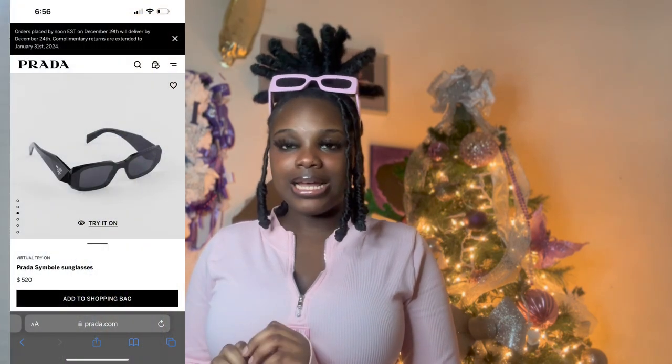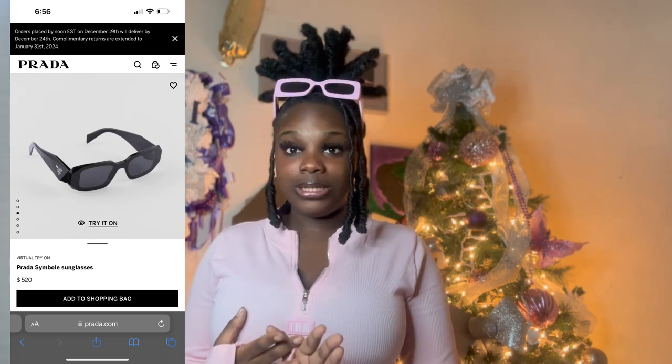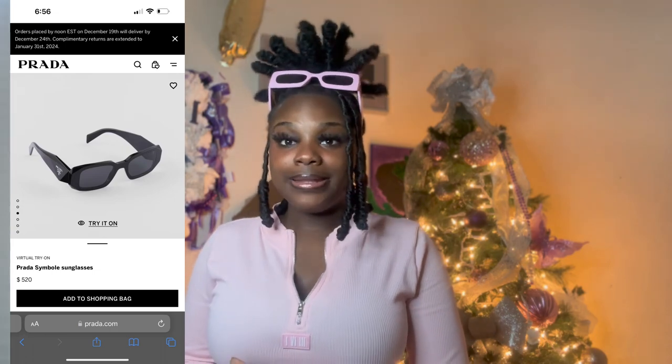Moving on to the next pair of shades — these are also on the more expensive side. They are Prada Symbol sunglasses in the color black, going for about $520. This is definitely on the wish list! I was in Rome this summer and the girl I was on the trip with got some Prada glasses, and when I saw them up close I was like, I have to get a pair. They are so sleek — it just makes you feel clean cut and classy.